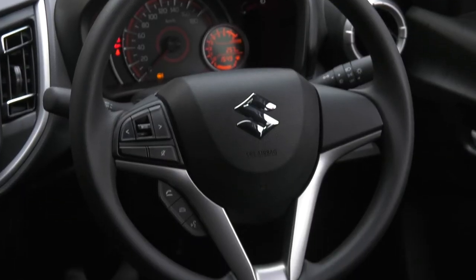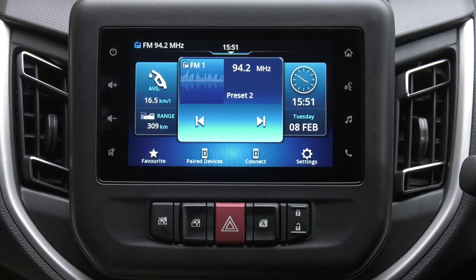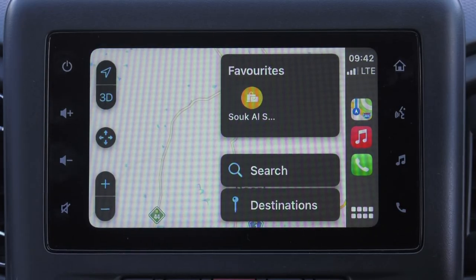This latest version is equipped with Suzuki's new generation touchscreen radio that incorporates not only important vehicle alerts, but also Android Auto and Apple CarPlay connectivity.